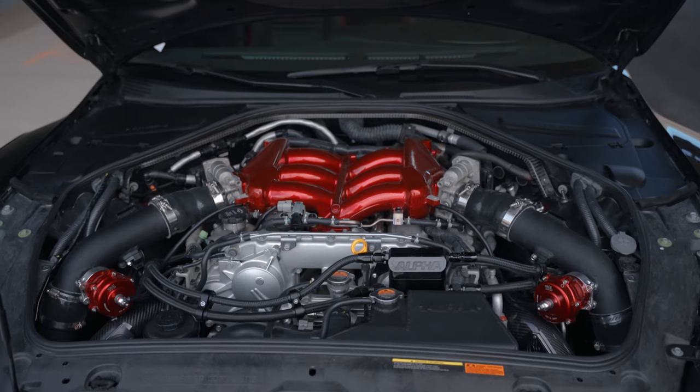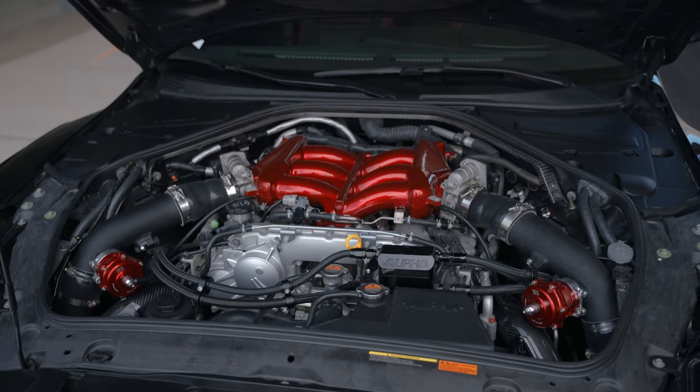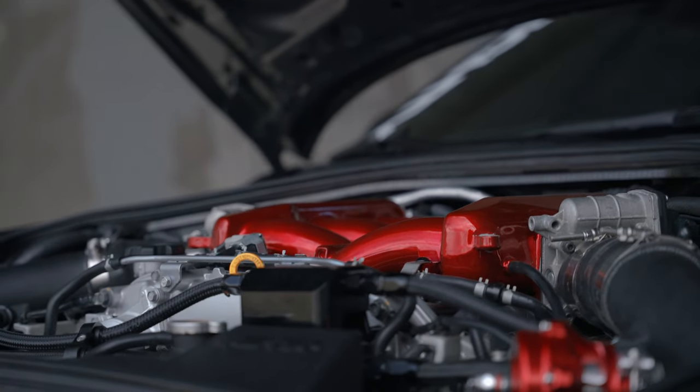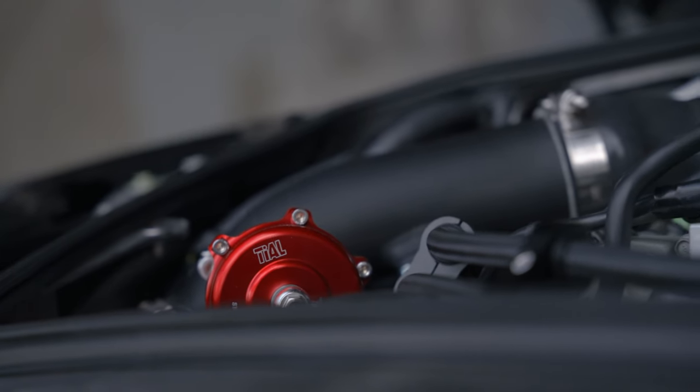Some great attention to detail here with the red accents — we've got the deep red intake manifold powder coated, red brake calipers, and those anodized Tial blow-off valves to match. Just as you might expect, the car drives just as insane as it looks — it throws you back harder than a girl on TikTok and shifts quicker than your last relationship.